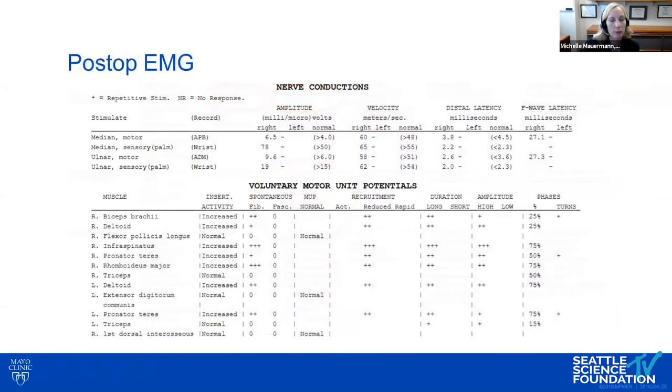The needle EMG showed fibrillation potentials and long-duration complex motor unit potentials — a neurogenic appearance, chronic-active: chronic based on the motor unit potentials and active based on the fibrillation potentials in C5-C6 innervated muscles. So we were thinking: is this C5-C6 radiculopathies or is this an upper trunk plexopathy?